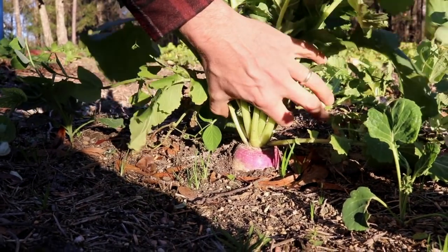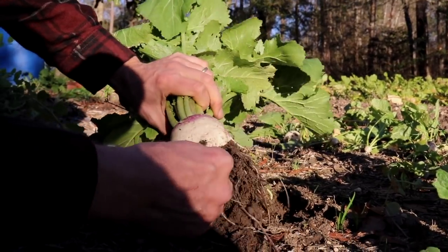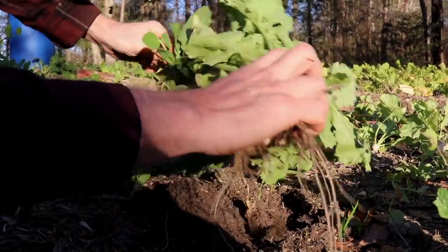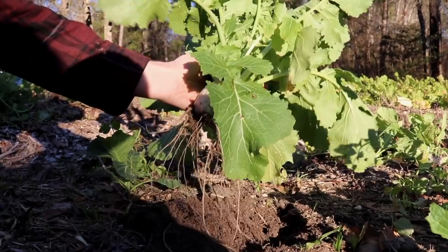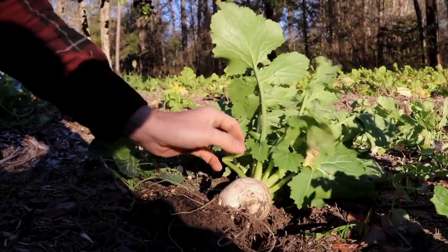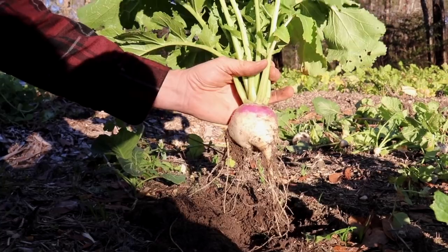I just realized that in the middle of this alfalfa bed we have a big purple top turnip. I did not plant any purple top turnips — I did not buy any purple top turnip seed. But there it is, a big ugly purple top turnip. My guess is that this guy was probably mixed in with the collards that we planted — the seed must have been mixed in because it's right in the middle of the collard row. I knew there was a turnip that was out of place here, but I did not expect it to be a purple top. That's pretty funny.